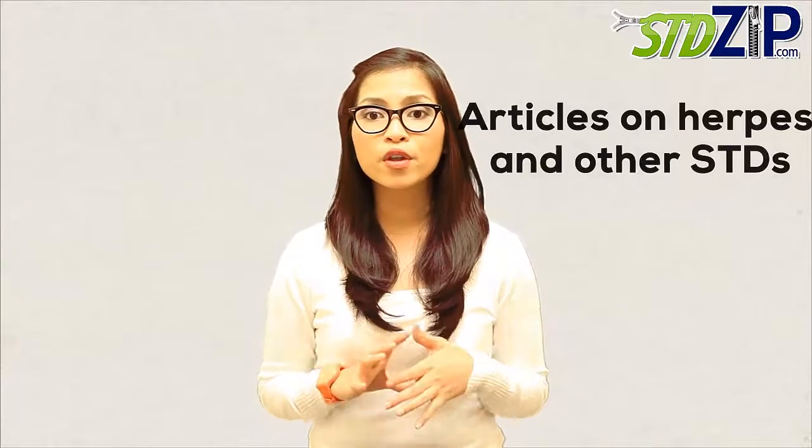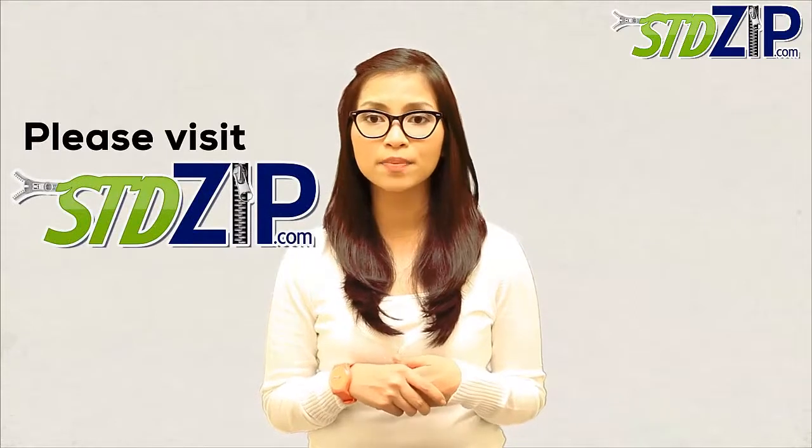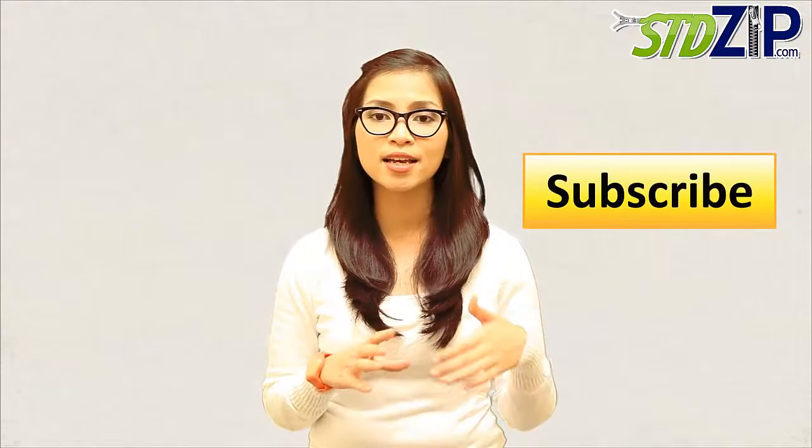Thank you for joining us in our continued discussion on sexually transmitted diseases. For more info and articles on herpes and other STDs, please visit stdzip.com. Don't forget to leave a comment, rate the video, and hit that subscribe button. This is Alicia signing off. Ciao!